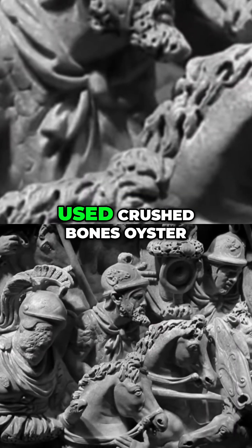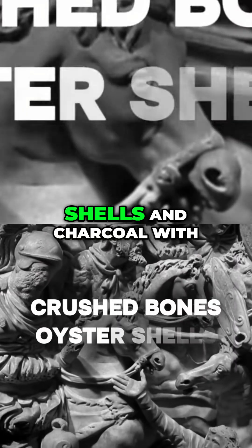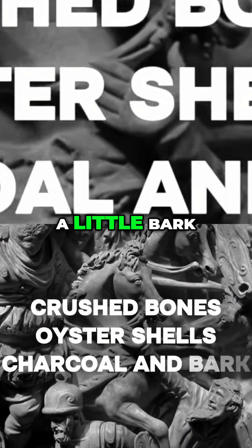The Romans used crushed bones, oyster shells, and charcoal with a little bark.